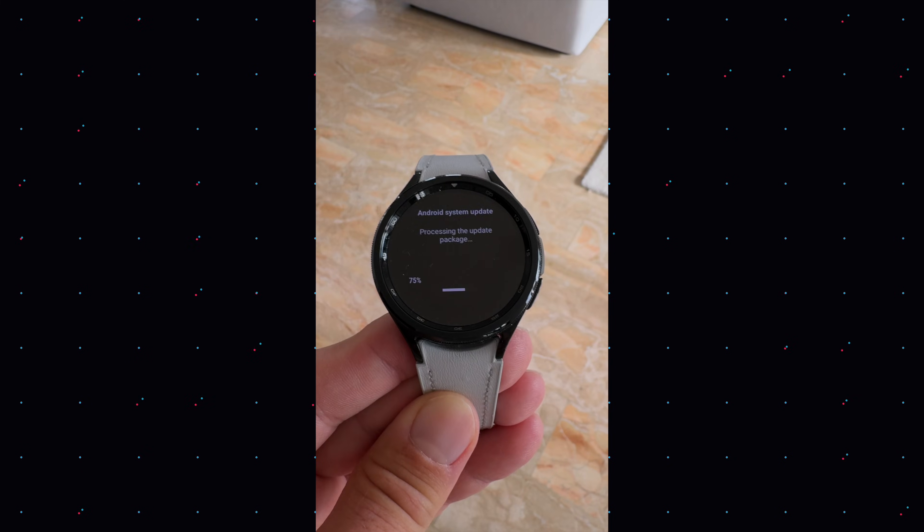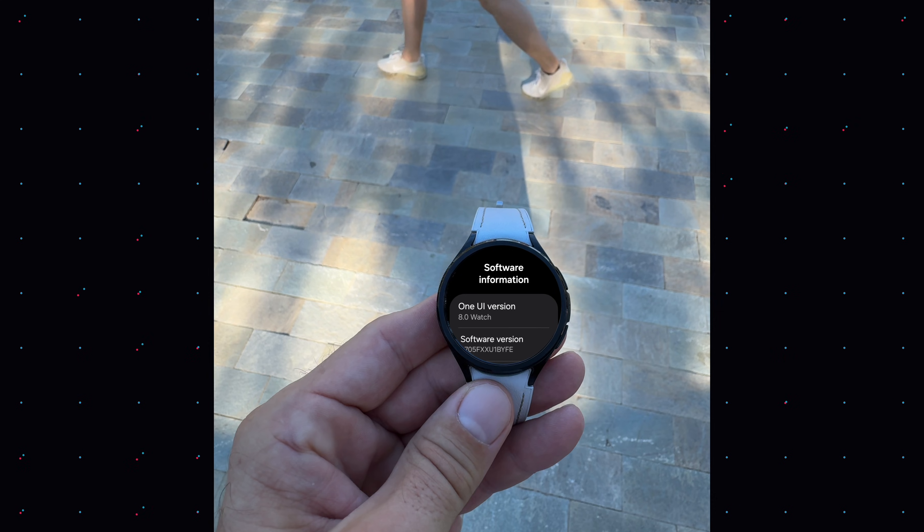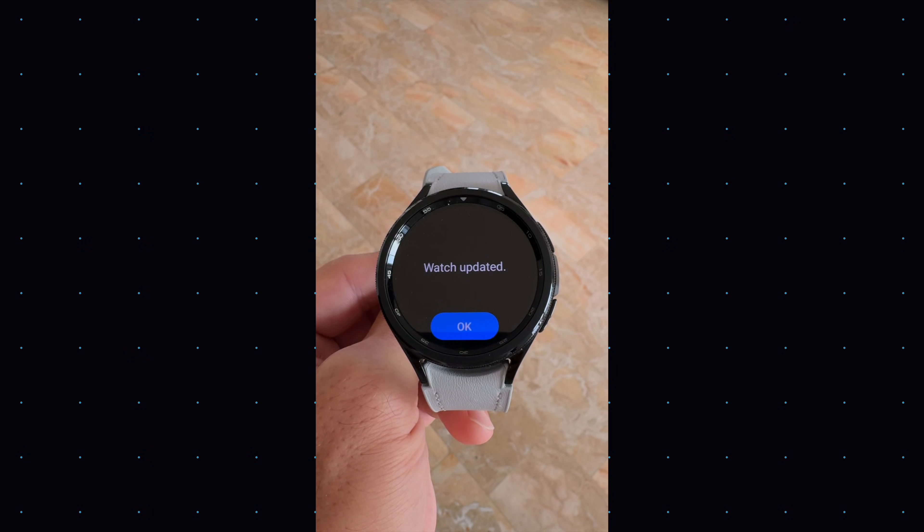Here we go again — Samsung's update cycle, and every year it is like playing bingo with question marks. This time around we are talking about Wear OS 6 and One UI 8, and for once it looks like there's kind of a pattern behind the release cycle.